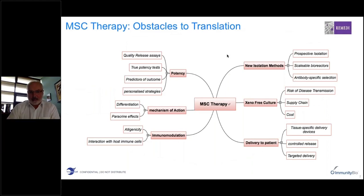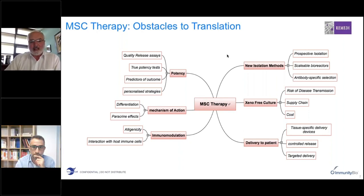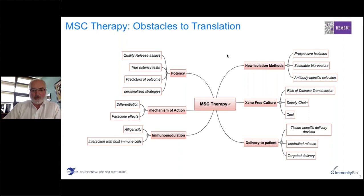I put together this slide to summarize the obstacles we've encountered and the significant technical, logistical and scientific gaps that still need to be filled in delivering MSC therapy to patients in a cost-effective and efficient manner. These gaps relate to biological issues such as the potency of the cells, understanding the mechanism of action, understanding the host immune system response, and logistical problems — namely new isolation methods, new approaches for cell expansion, the urgent need for xeno-free culture, and the need to develop more streamlined methods for delivering cells to the patient.